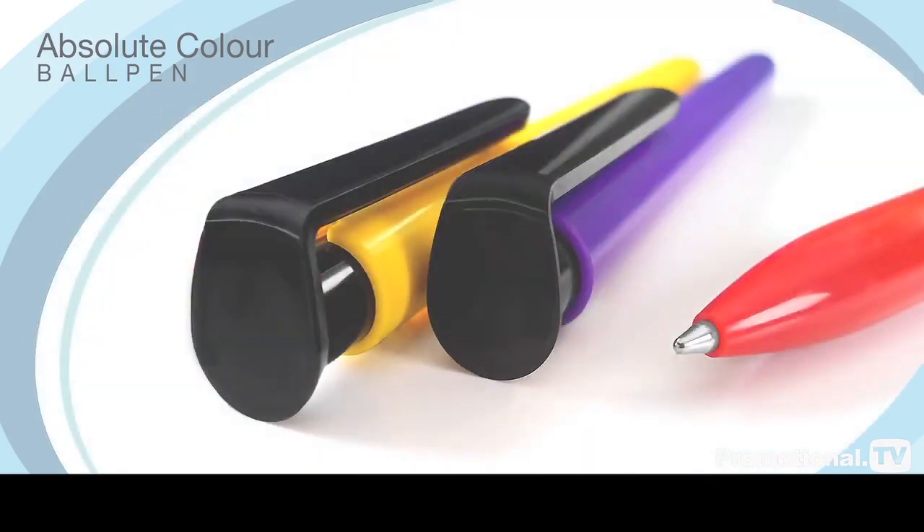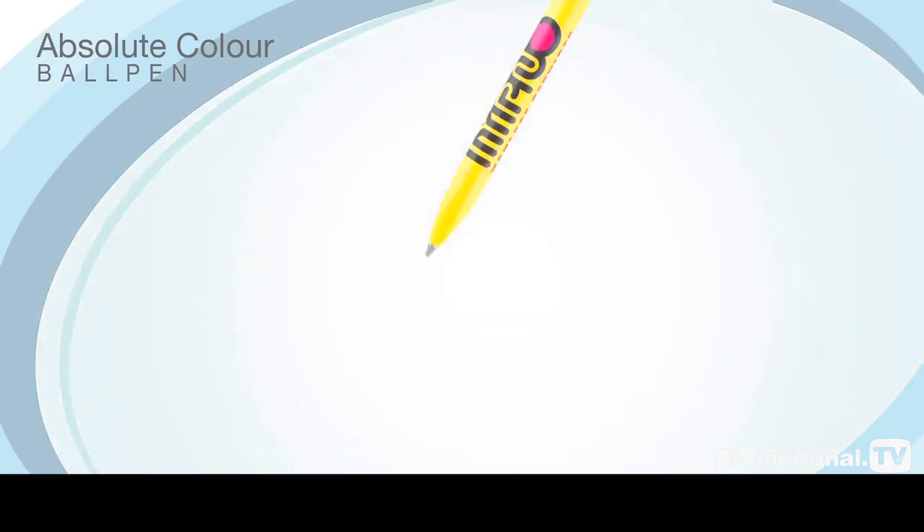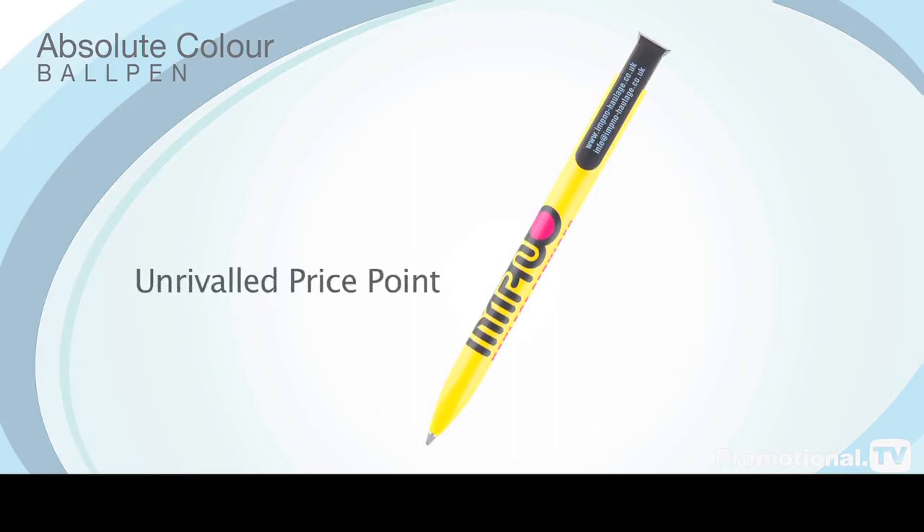The polished black clip and robust ABS body give the Absolute Colour a professional appeal, and its unrivalled price point makes it the perfect option for your promotion.